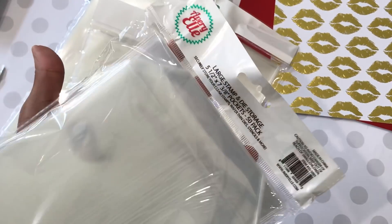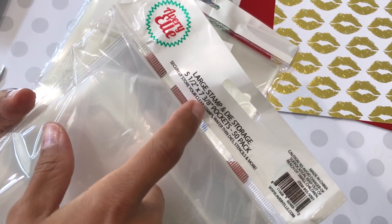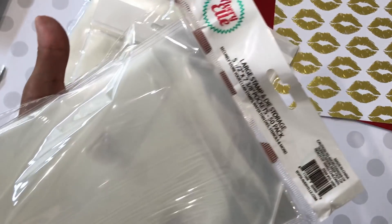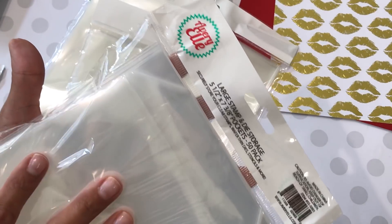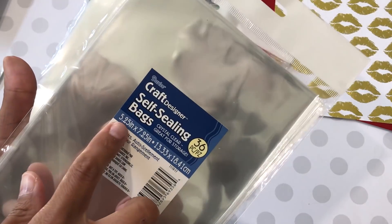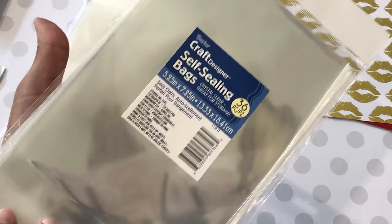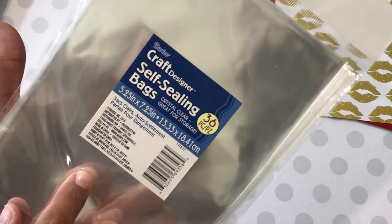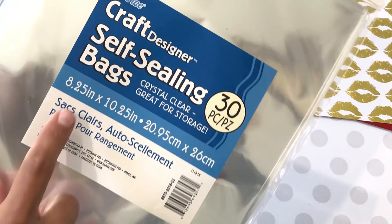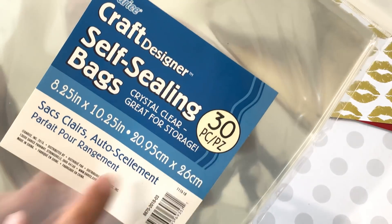And then of course I had to restock on these large stamp and die storage — it's the 5.5 by 7 and 3/8 inch pockets and it's a 50 pack. I'm always in need of these because I'm always buying dies. And then I got the 36-piece 5.25 by 7.25 — these are more self-sealing bags. And then I also picked up this size right here — it's 8.25 by 10.25 inches and there's 30 in this pack.